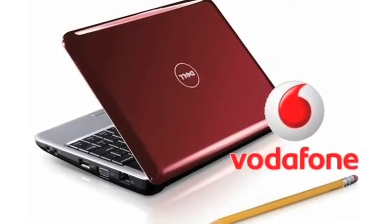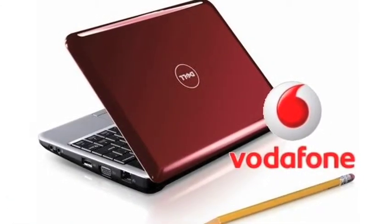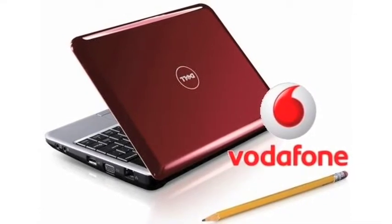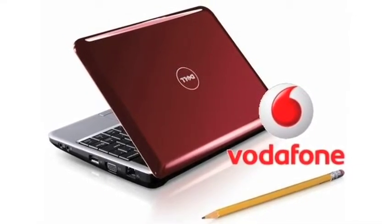Hi, I'm Ashley Raines and this is the Dell Mini 9 Vodafone 3G review. Vodafone has added 3G connectivity to the Dell Mini 9 netbook, offering it free with a £20 a month, two-year contract. We now have 3G broadband in most parts of the UK, so a netbook such as the Dell Mini 9 with an integrated modem makes sense.